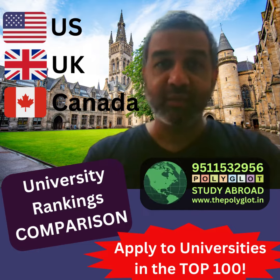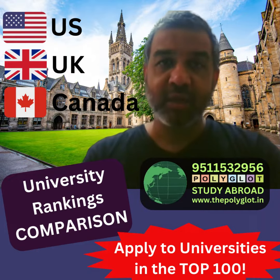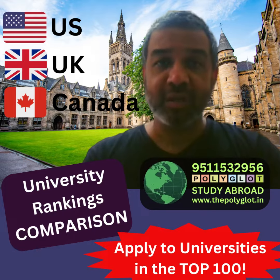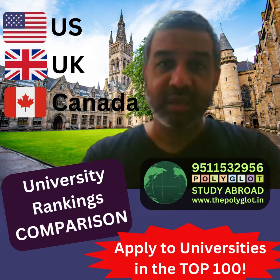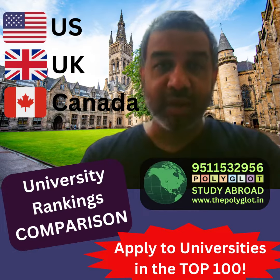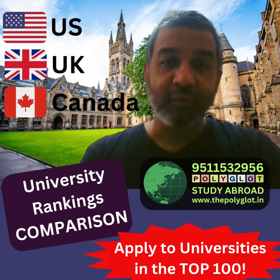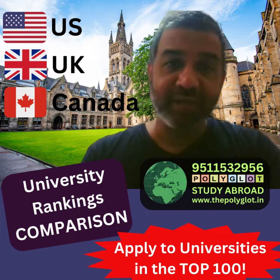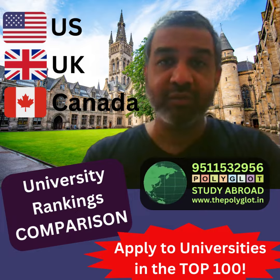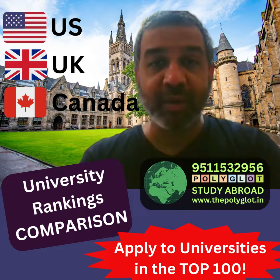If we just look at the US and UK, for somebody who is keen on applying to either country, even if we look at the top 100, we have a choice of 27 for the US and 17 for the UK — that's 44 universities to apply to, which is amazing.